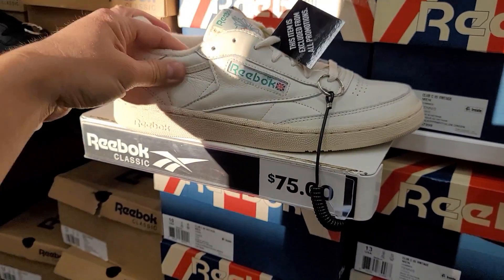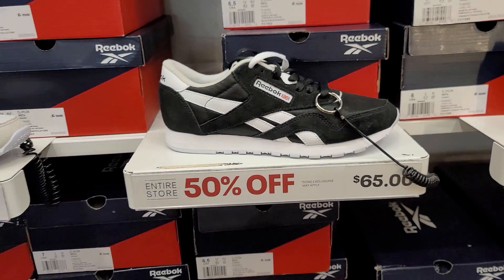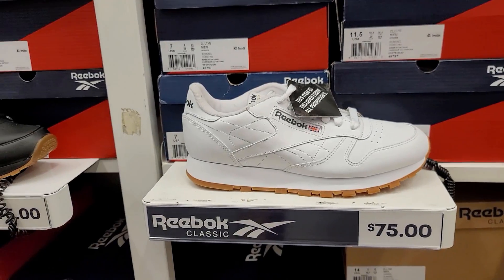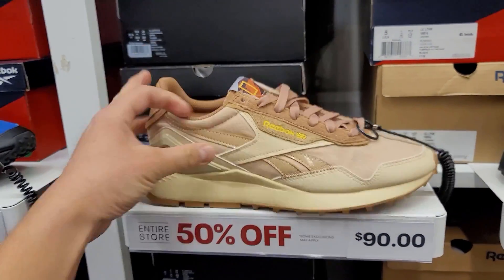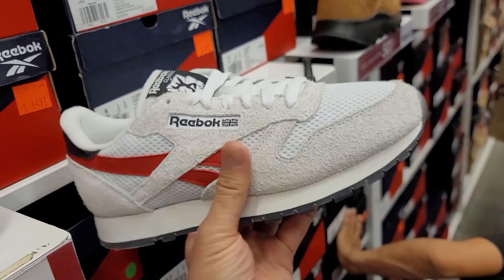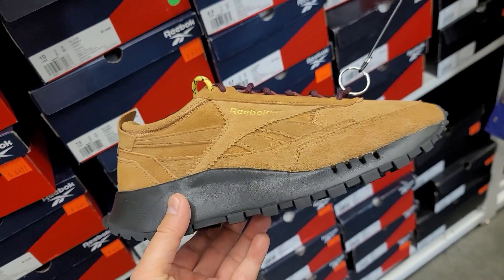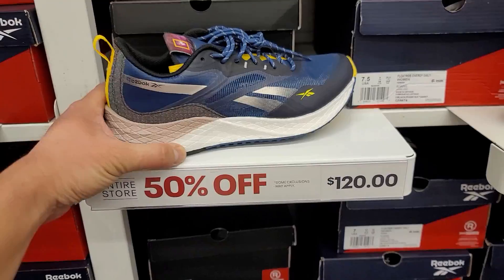The OG colorway is excluded from the promotion. This is the one I really like - extra OG material, super super soft - and it's only five more dollars than the one with the crappy material. Got the classic nylons - cheapest I've ever seen these. Classic leathers with interesting materials - not too shabby - tons of colorways. Classic Legacies too - this National Geographic one I've never seen before. Classic leather suede version 75, 50% off so 37.50 - probably the cheapest. Another Classic Legacy - same suede material - 110, 50% off.